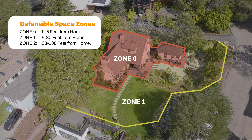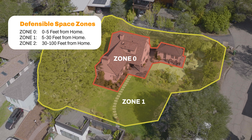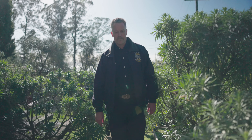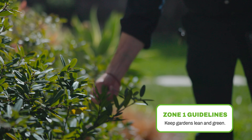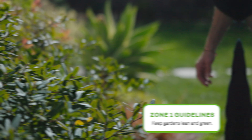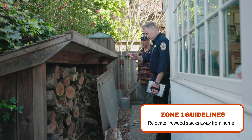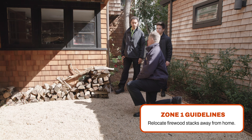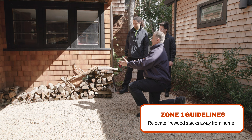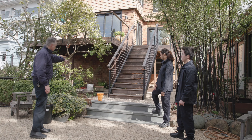Zone 1 we call our lean, clean, and green zone. In Zone 1, it's okay to have a beautiful garden. But what we're asking people to do is make sure that the garden they have is lean and green, and that they remove any dead and dying vegetation. Relocate wood piles to Zone 2, which is beyond 30 feet up to 100 feet. Remove vegetation and items that could catch fire from around and under decks, balconies, and stairs.